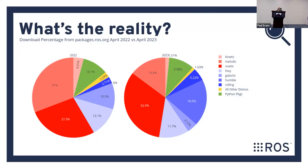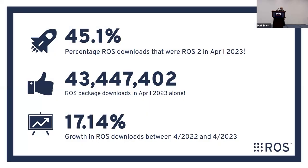Looking at April 2023 versus April 2022, the left-hand side shows different ROS distros. Blue is ROS 2, red is ROS 1, green is Python packages downloaded from our servers. The blue section has gotten a lot bigger and the red section a lot smaller. We're now at 45.1% — essentially 45% of all packages downloaded from our servers are ROS 2 packages.